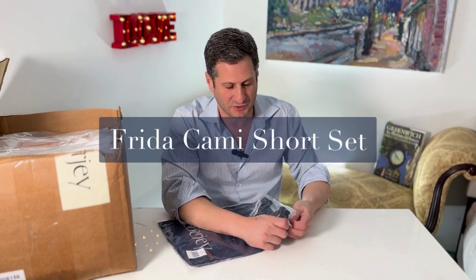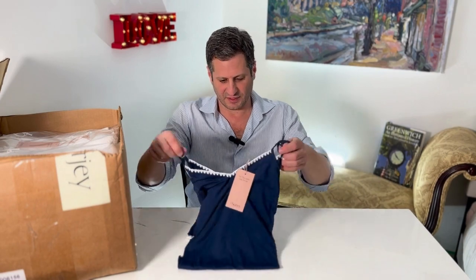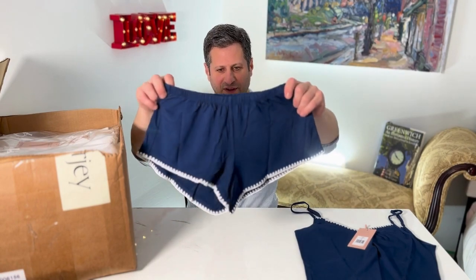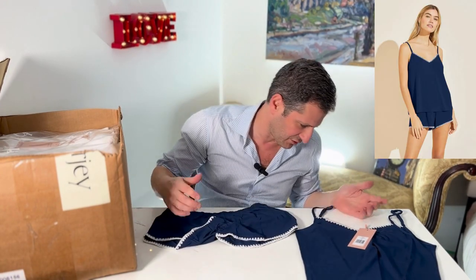This is a Frida I've never had before — this is the Cammy short set. So this is a new Frida Cammy with the whip stitching and shorts. You can see it right here. Brand new Frida, they're just calling this the Frida Cammy short set. Great name. Frida just means the whip stitching.